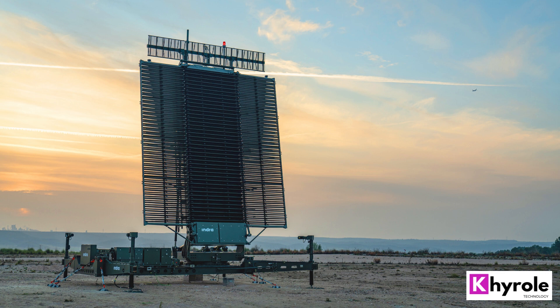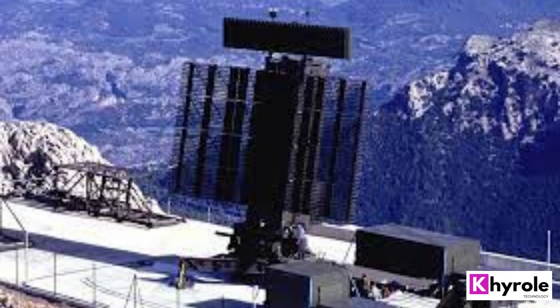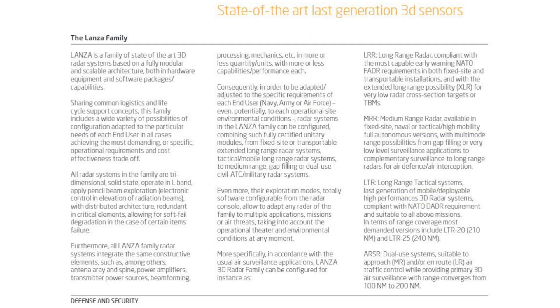Capability. The Lanza Radar Later 25 is a versatile radar system that can be used in a variety of applications. It provides both detection and tracking capabilities for both air and surface targets, making it an ideal choice for border security and maritime surveillance.